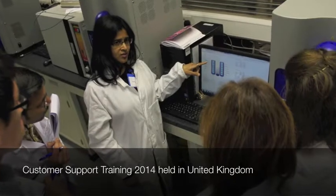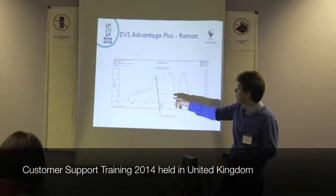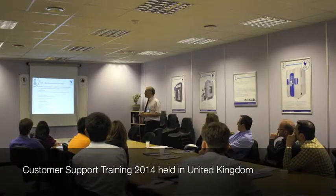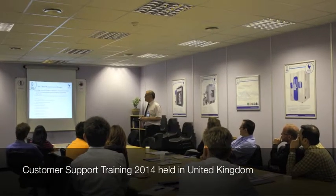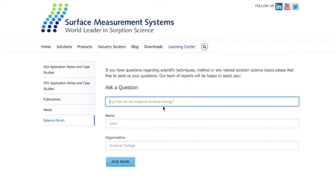Not only do we have more scientists on our staff, we publish more scientific papers and produce more scientific application notes than any comparable company in our sector. Science is the key to our business. An important feature of the new website is the Learning Centre, where educational resources and scientific dialogues can occur and are indeed encouraged. We encourage you, our customers and friends, to contact us about any scientific questions relating to Sorption Science or materials characterisation.